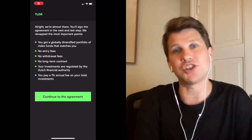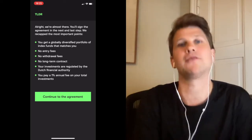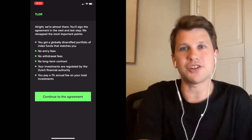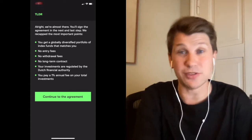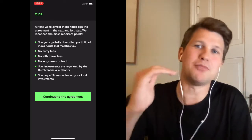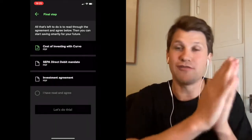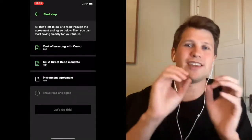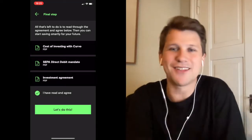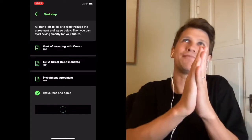The first update is based on user feedback, and we appreciate every single piece of feedback people are sharing with us. The first feature we just launched is the TL;DR — too long didn't read — where we put the bullet points of the main contract. Once you've read through all the agreements, there's a little green tick that we've added to make it a bit more user friendly.